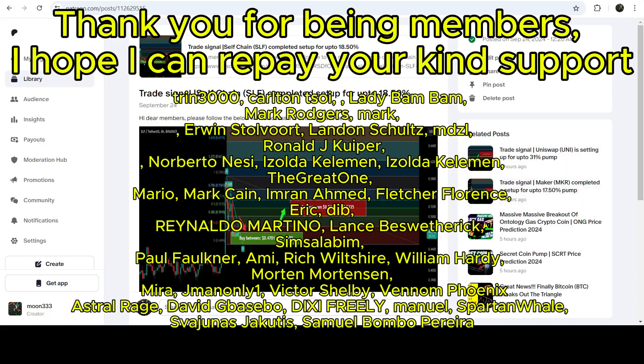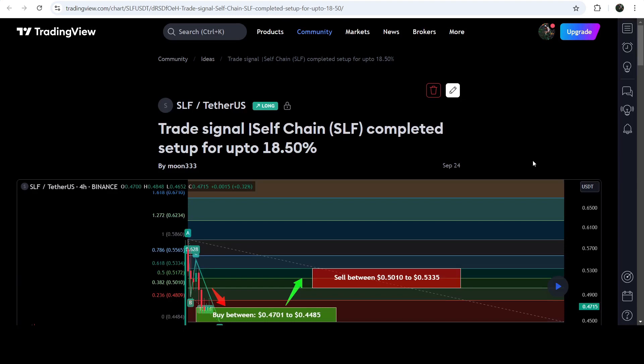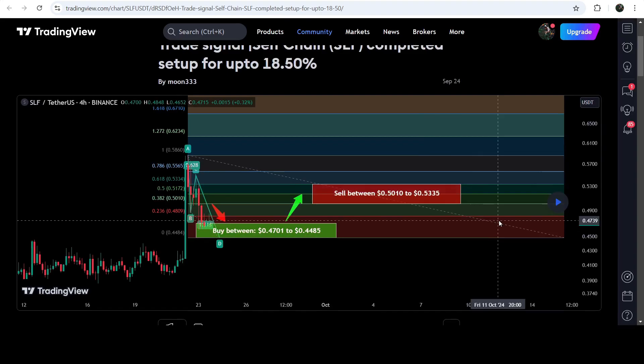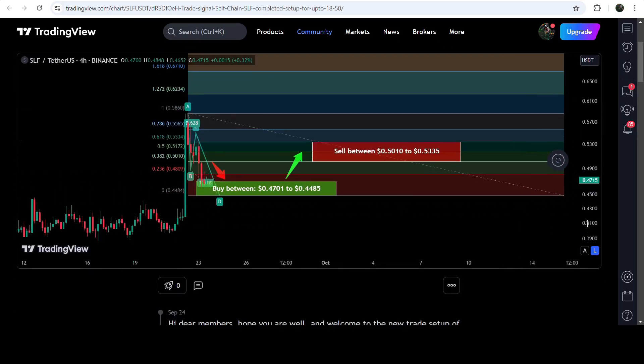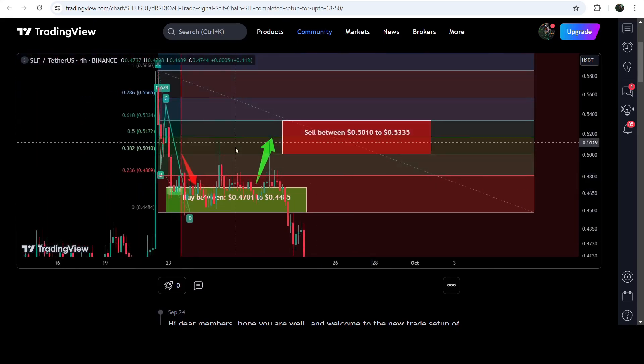Let me begin with my most recent trade signal for Saleschan that I shared on 24th of September 2024 with my members — for the harmonic bullish reversal AB equal to CD move that Saleschan completed on a four-hour timeframe chart with the US dollar pair. This was the complete trade signal: buying zone, sell targets, and below that level was the stop loss. The price nicely moved up from the buying zone and reached the sell targets — this was almost a 14% pump on this four-hour timeframe chart.